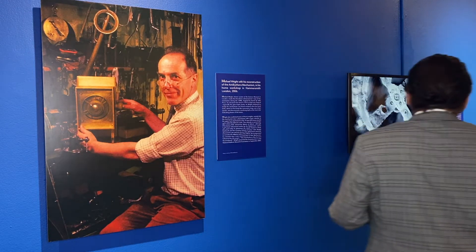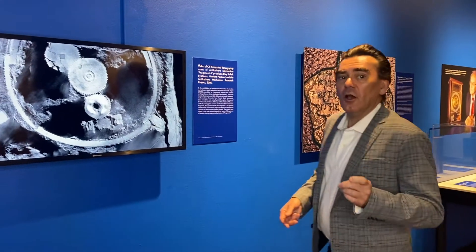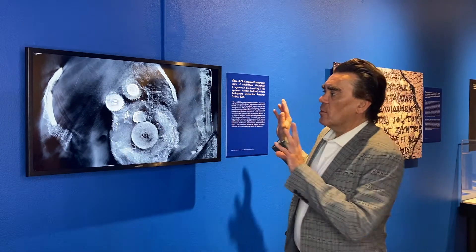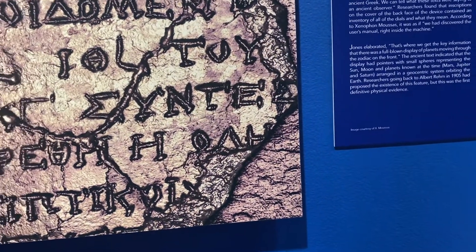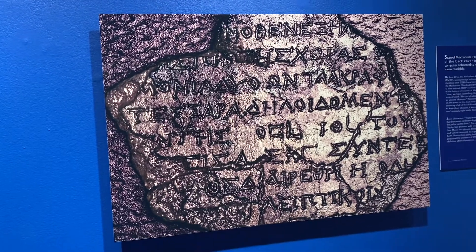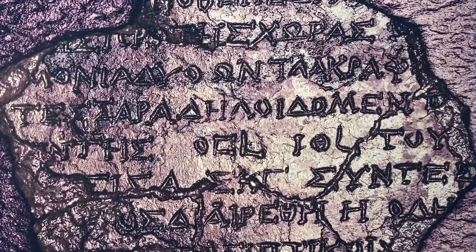From Wright's work, the story moves on into the 2000s. A group called the Antikythera Mechanism Research Project used digital scanning to look inside the mechanism — that's what is going on in this footage right here. It was a whole international team of scholars. From this work, they discovered writing inside the fragments — in Greek — and scholars were able to determine that it was essentially the instructions on how to use the machine.